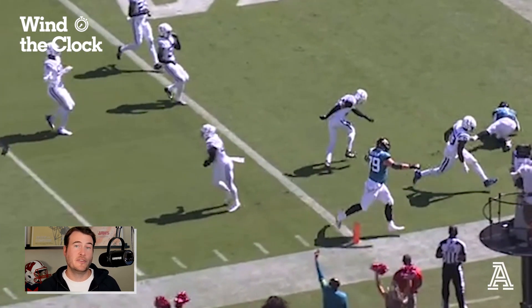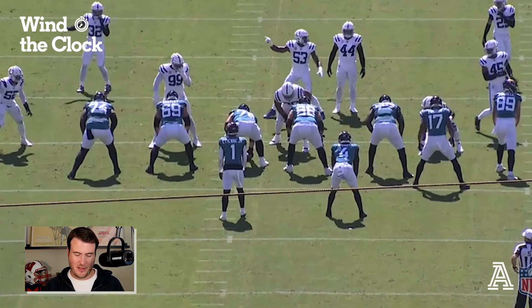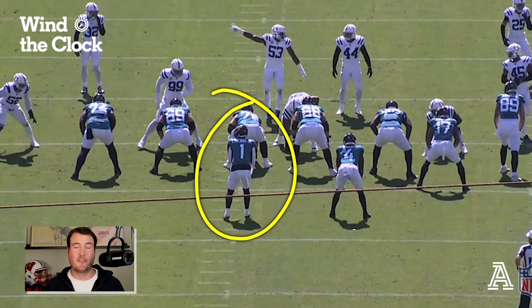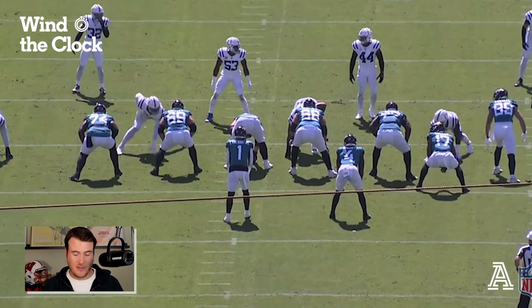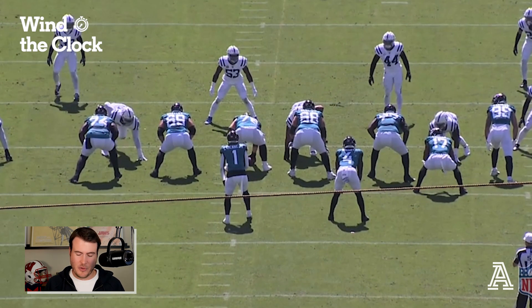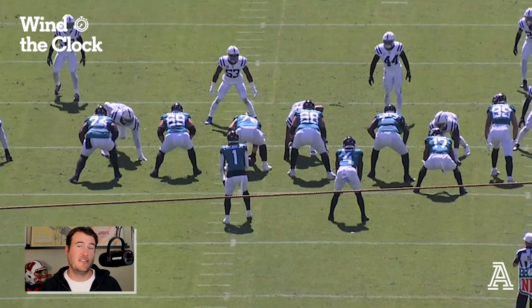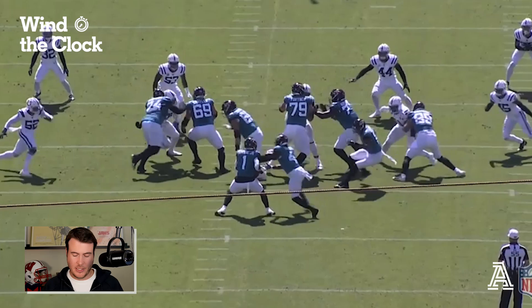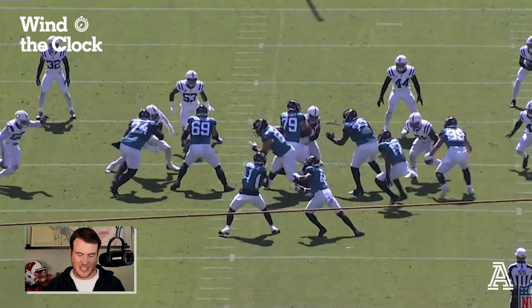Now I'm going to show this play from the end zone view. You can see all the communication happening with the Colts defense before the snap — a lot of pointing, a lot of 'the quarterback's out here,' acknowledging this is not Trevor Lawrence, not number 16. But that still is a dangerous player and a very good running back in Travis Etienne. You can see Evan Ingram selling inside and then whirly-birding back outside to get onto that element — there's a reason the Jaguars put the very athletic Evan Ingram as that puller on the play.